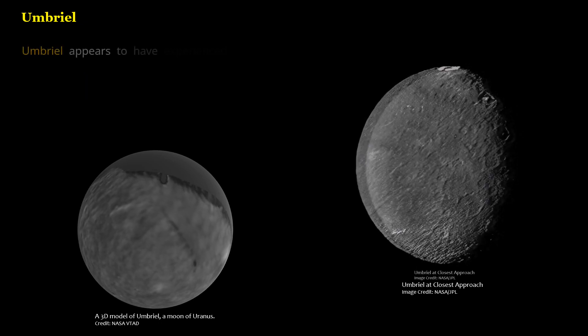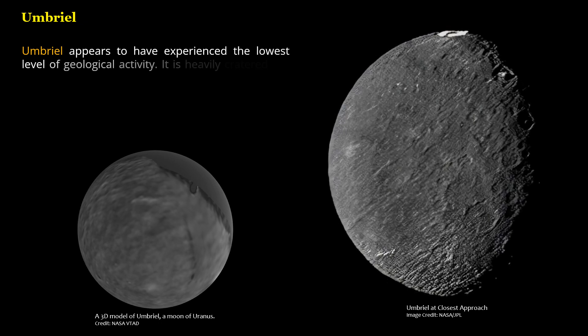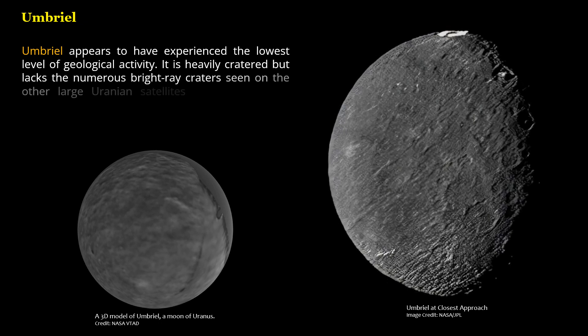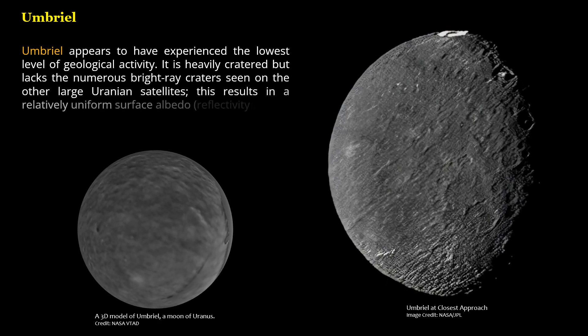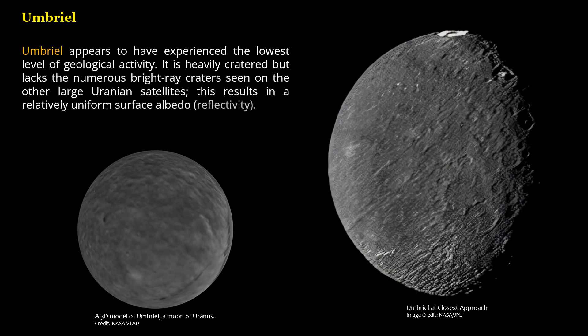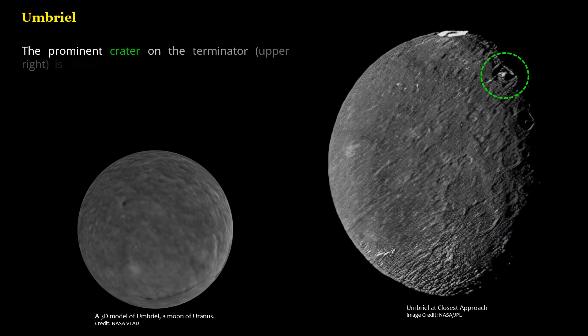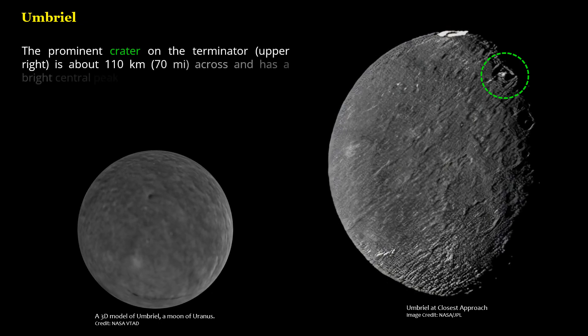Umbriel appears to have experienced the lowest level of geological activity. It is heavily cratered but lacks the numerous bright-ray craters seen on the other large Uranian satellites, resulting in a relatively uniform surface albedo, or reflectivity. The prominent crater on the Terminator, upper right, is about 110 kilometers (70 miles) across and has a bright central peak.